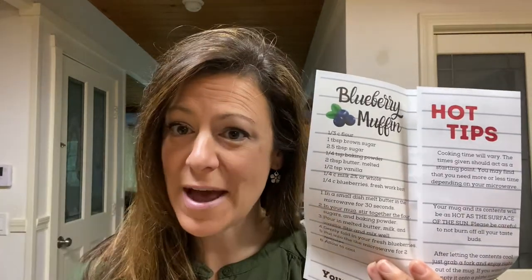Okay, so here I am in my kitchen. When you pull out your teen-to-go kit, you should have one of these, which is your mug recipe brochure, and then you should also have a mug. I already have my ingredients out, so we're going to open this up to the blueberry muffin, follow the steps, and then get into the microwave.